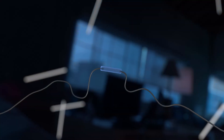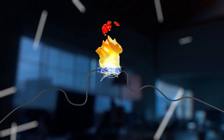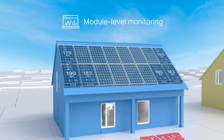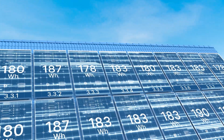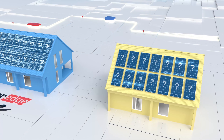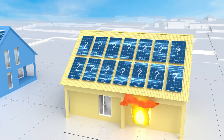An electrical arc is a discharge that can happen in the connections between solar panels. It's important to be able to monitor and control each panel individually, because then you can detect certain patterns in the current and prevent the arc from happening. Many solar systems have no way of monitoring the panels, and even if they do, they don't have a way to control them in the event of an emergency.